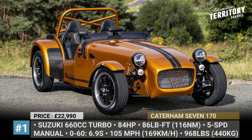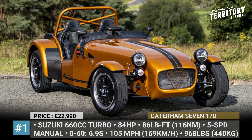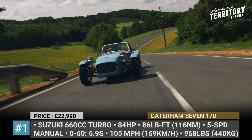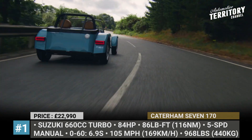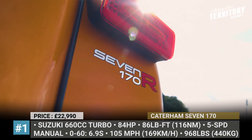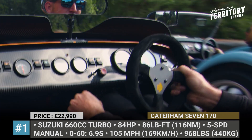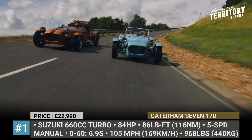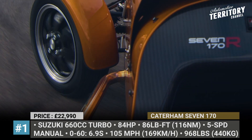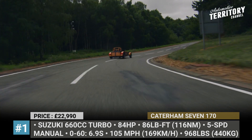Caterham 7 170. When you thought that Caterham cars cannot get any lighter, the British manufacturer of Lotus 7-inspired sports cars comes out with a new model that weighs less than 970 lbs. You can order the 170 as a factory-assembled unit, or try out the role of a mechanic and buy a disassembled kit. This track toy gets unique 14-inch silver or black alloy wheels wrapped in Avon ZT7 tires.